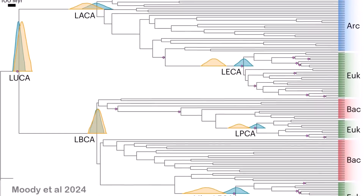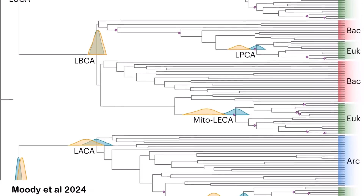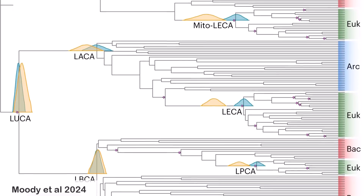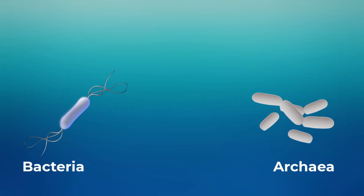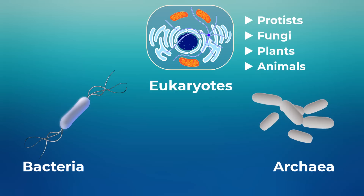By tracing back genes found in the three main branches of life, scientists from the UK, the Netherlands and Hungary have figured out the foundational genome that all modern life inherited and modified to suit their own needs. These main branches are the bacteria, the archaea — which are a different kind of prokaryotes that, like bacteria, have simple cells — and the eukaryotes. The eukaryotes eventually originated as a fusion of bacterial and archaeal cells into a more complex one, and this branch includes everything from single-celled protists to fungi, plants and animals like ourselves.